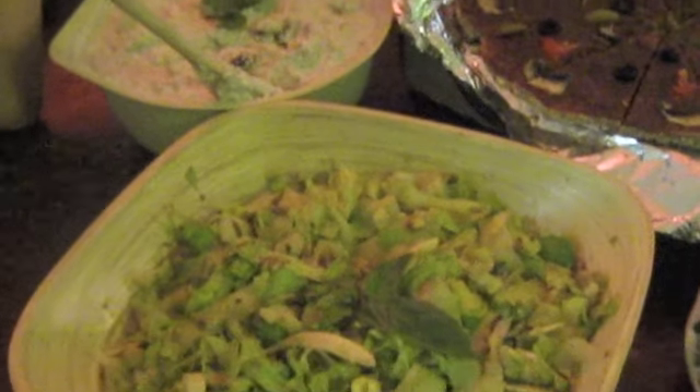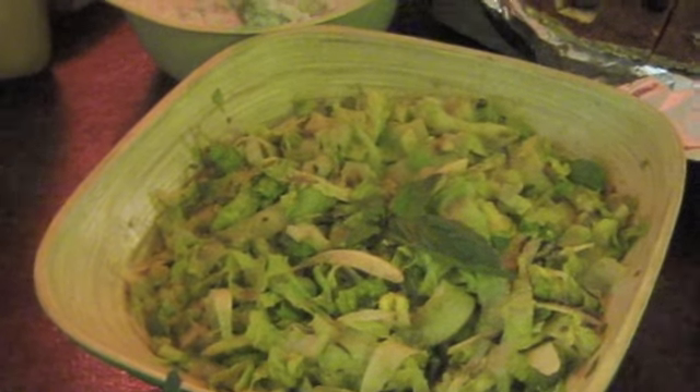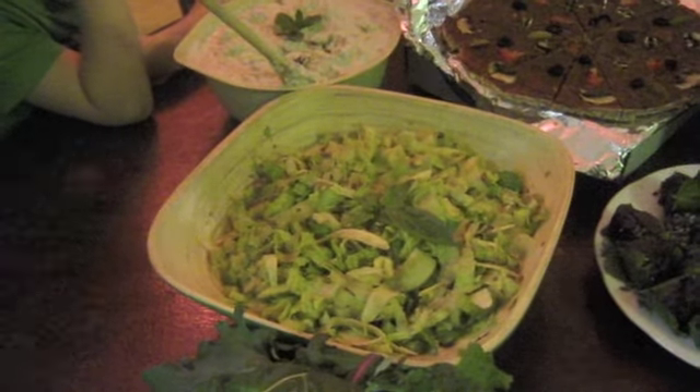This is a salad that has basil, cucumber, and swede — basically sliced really thinly with a peeler. Avocado, and a bit of chocolate.